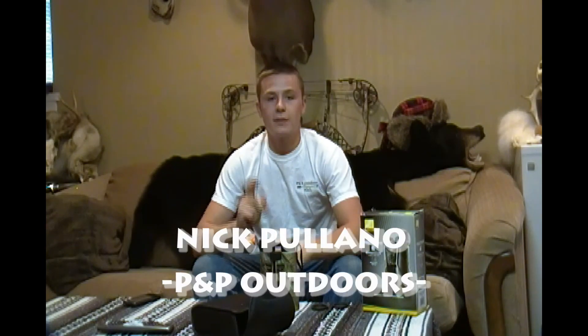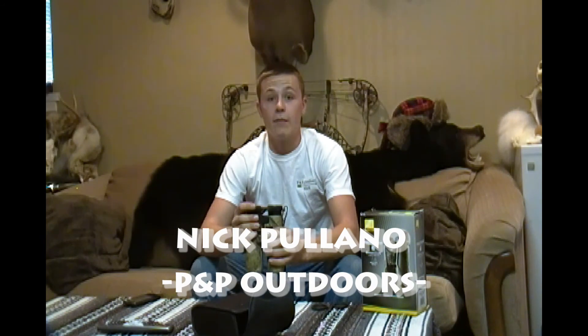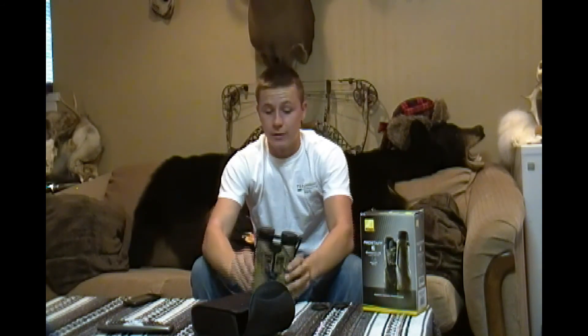So today I've got the Nikon Prostaff 7 binocular. I've spent the last month testing these puppies out and I absolutely love them — the best binocular I've ever used. Now I know Kyle did the review on the Hawk binocular, but personally, these are my favorite. He might have his opinion on the Hawks, but these are for me. So I'll get started by telling you some information about these.